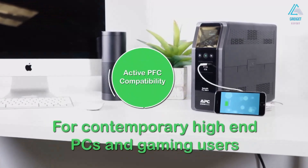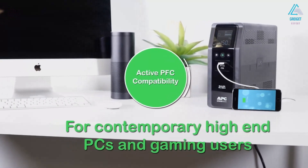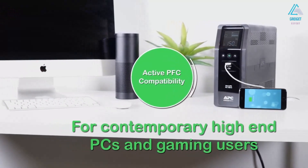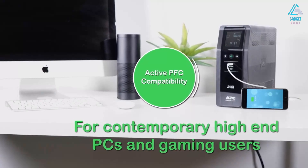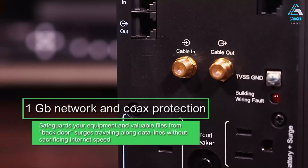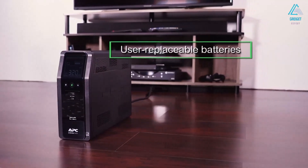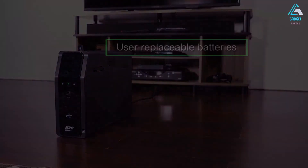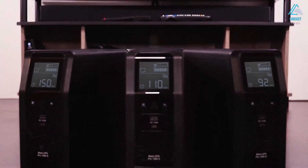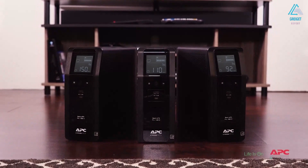The UPS offers data and coaxial line safeguards to give you extra peace of mind during power disturbances. An informative LCD screen on the front panel displays crucial information, the number of power events that have occurred, and any system errors. For added convenience, the UPS is equipped with both a USB-A and a USB-C port on the front to charge your phone or tablet.